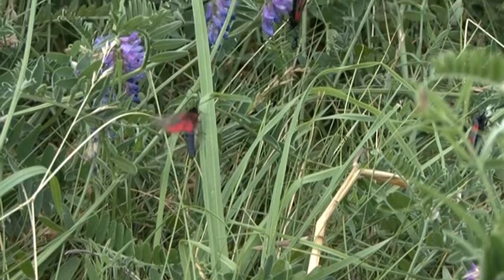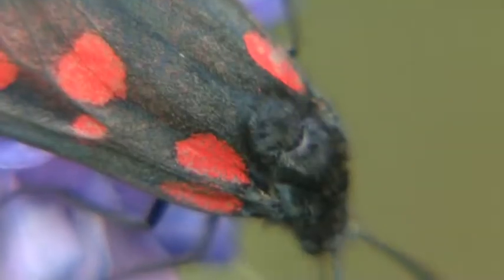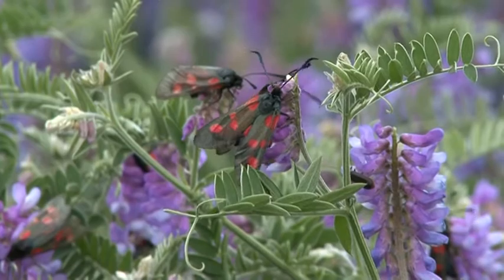Flying during the day makes them vulnerable to attack from insect-eating birds, but the gaudy red and green colour scheme is a warning sign for these moths, and their larvae are quite toxic and release cyanide when attacked.